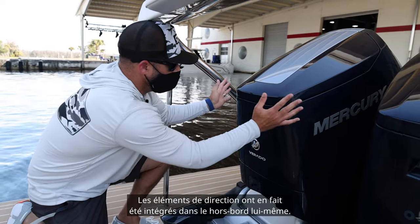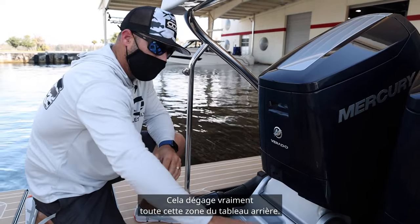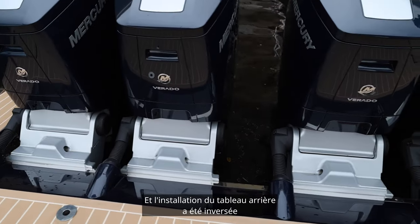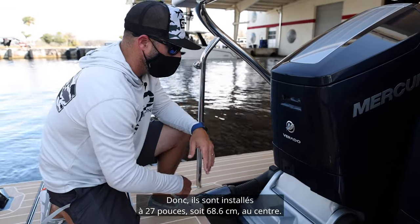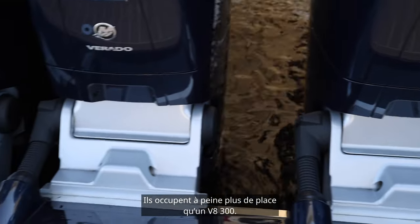They actually integrated the steering component into the outboard itself, so it really cleans up this whole transom area, and they actually put the transom installation reversed back aft to be able to open it up even more. These are installed 27 inches on center, so the spaces that they take up are slightly more than a V8 300.